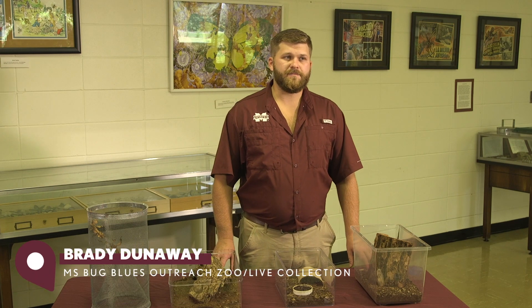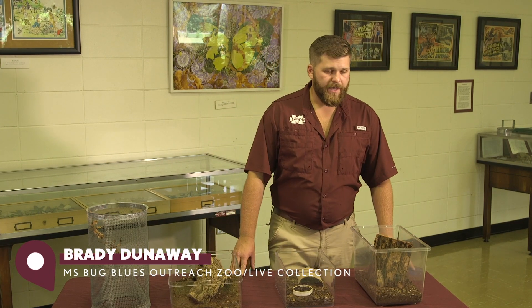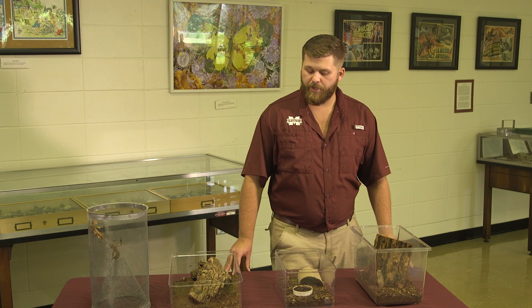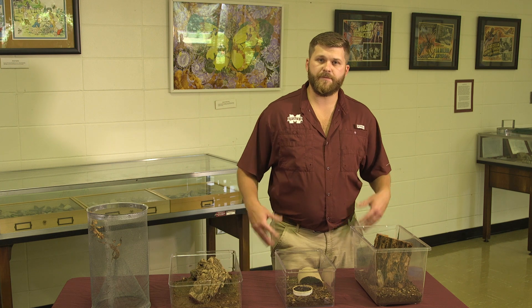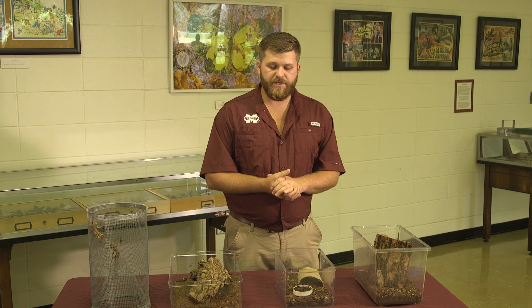I'm Brady Dunaway and I curate the Mississippi Bug Blues Outreach Zoo, or the live collection. We have a very diverse array of insects and other arthropods which we use to educate the public. Many people find live insect displays engaging and interactive, so we really like to heavily utilize those. We've been using them for about two years now and the collection has grown to include a number of exotic insects as well as several native species.